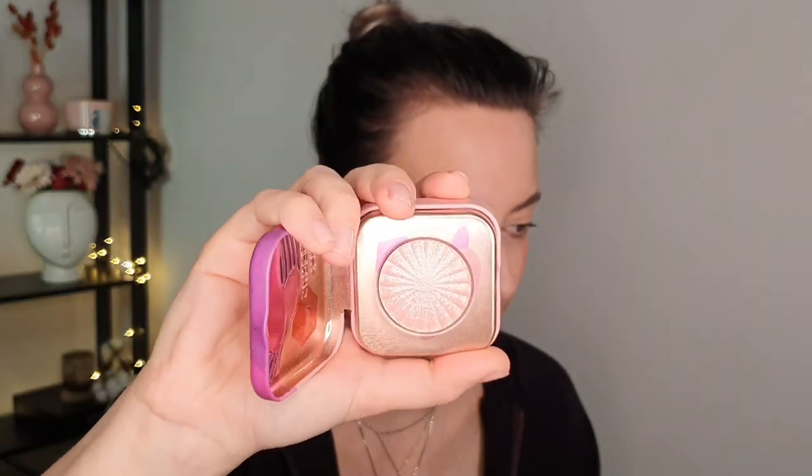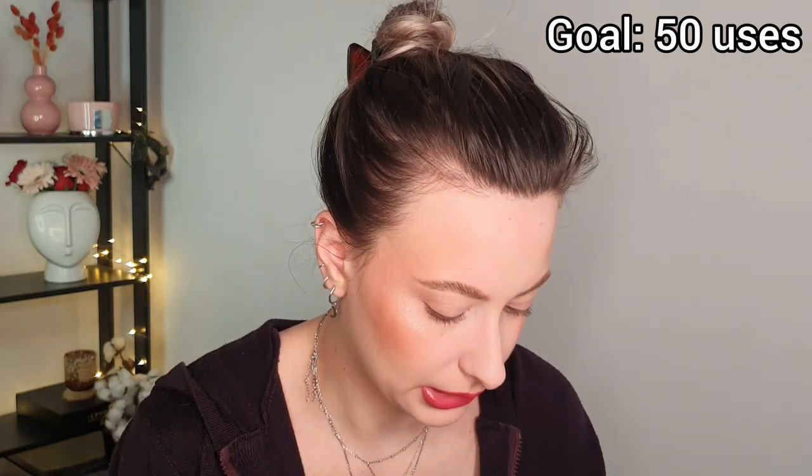I'm putting the Ofra Pillow Talk highlighter into the project pan - I know it's in a Caiolas packaging but I put the Ofra highlighter in here. I want to have 50 uses on this one as well. I really like it but I haven't been using it often enough. Let me swatch them for you - the Ofra one is a bit more pinky, this is the Ofra and this is the Wet n Wild. They are not dupes in any shape or form, but I think I will enjoy the Ofra highlighter. So 50 uses for that one, and today I'm using the Charlotte Tilbury one.